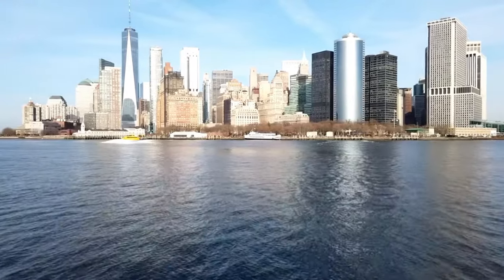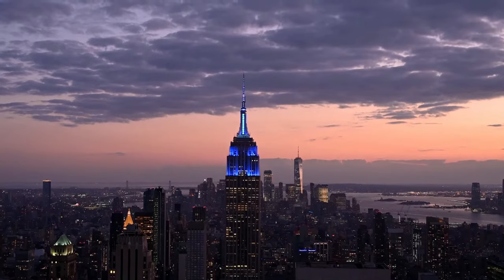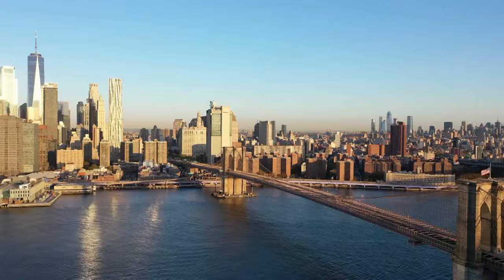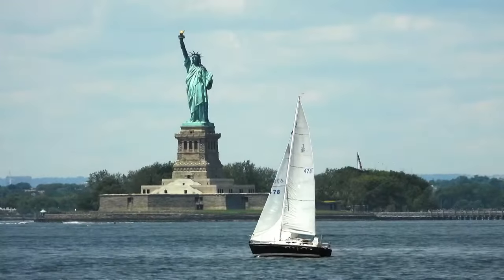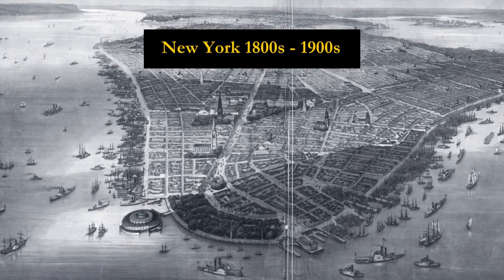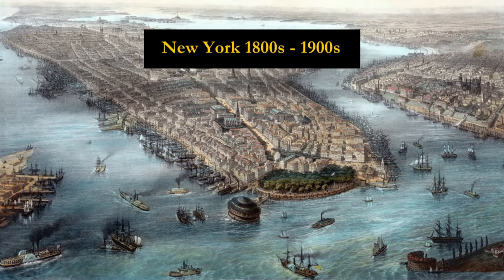New York City's skyline is iconic, with architectural marvels that make the city instantly recognizable around the world. Underlying the city's landmarks and architectural achievements, however, is a deep history of contributions by immigrant architects. From the early 1800s and into the 1900s, architects from around the world came to New York and profoundly shaped the buildings, infrastructure, and overall look and feel of the city.